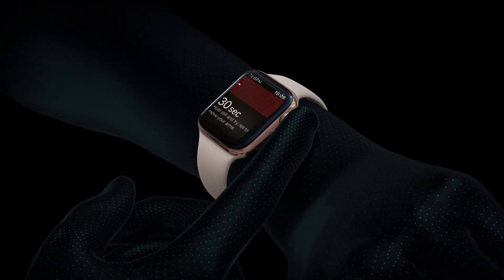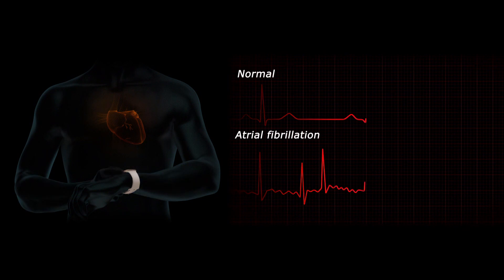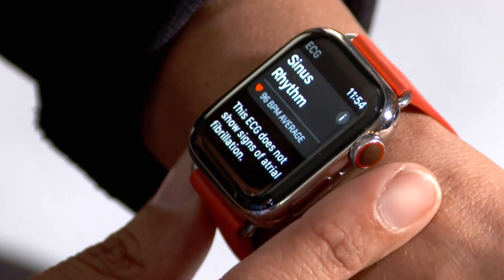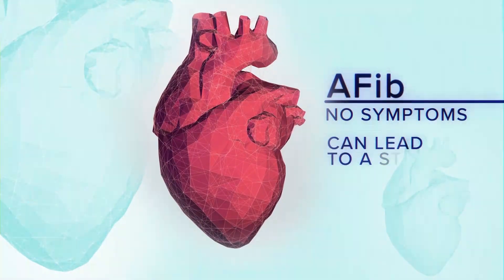Apple says this new test, which takes about 30 seconds, can detect atrial fibrillation, or AFib, a condition where the heart beats out of rhythm. This ECG does not show signs of atrial fibrillation. AFib often has no symptoms, but it can lead to a stroke.